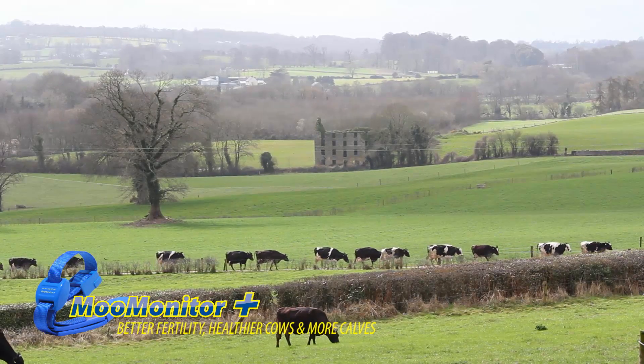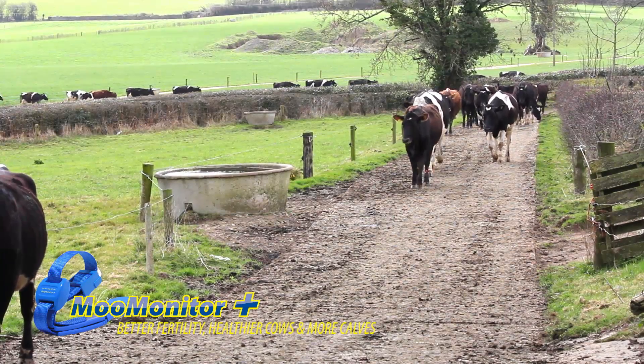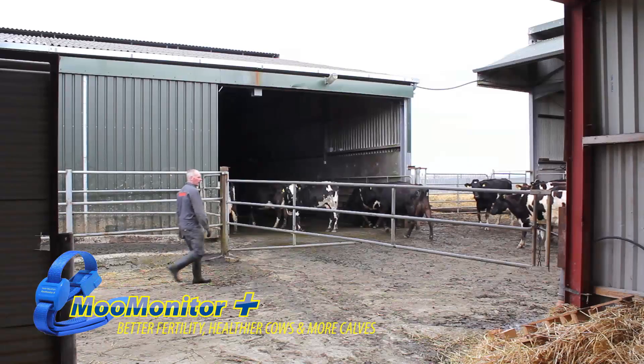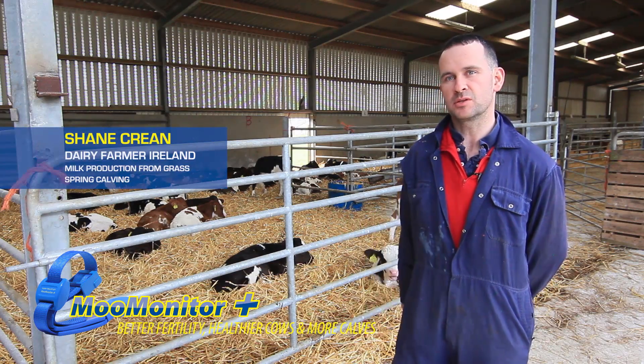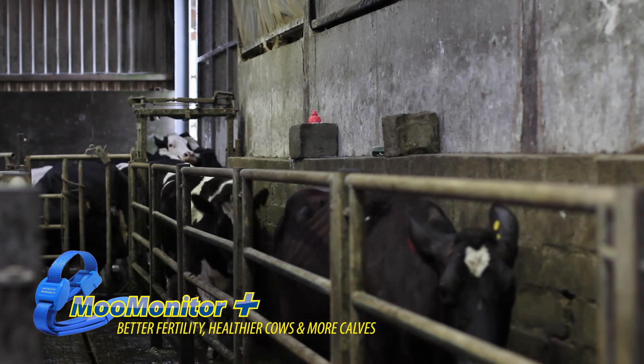The big one for me is the fact that this MooMonitor is not just doing breeding season — it's working all year round. If I see a sick cow today, the MooMonitor is actually detecting that cow yesterday evening, telling me that the cow didn't eat or she's resting too much. So if I can catch a sick cow 12 hours sooner, there's a saving for us straight away if we can save a cow or treat her before she gets too sick.